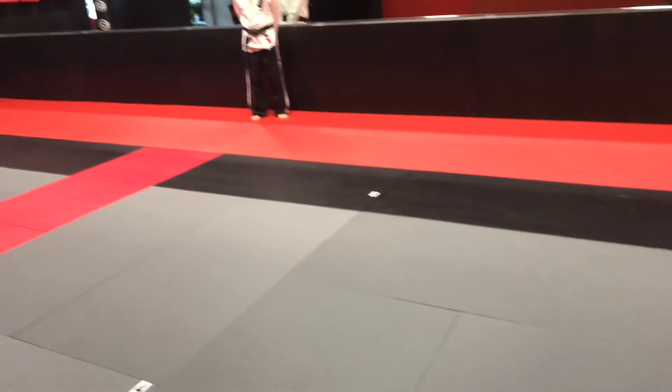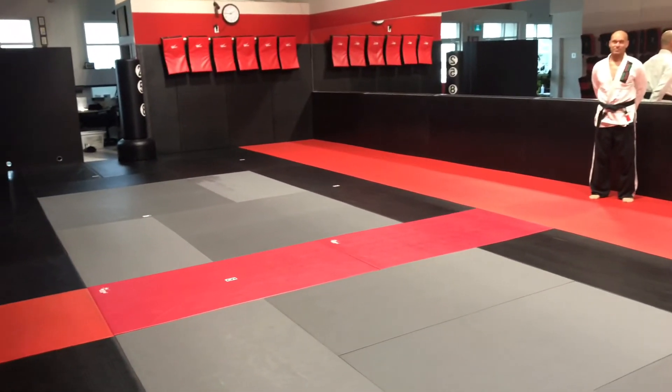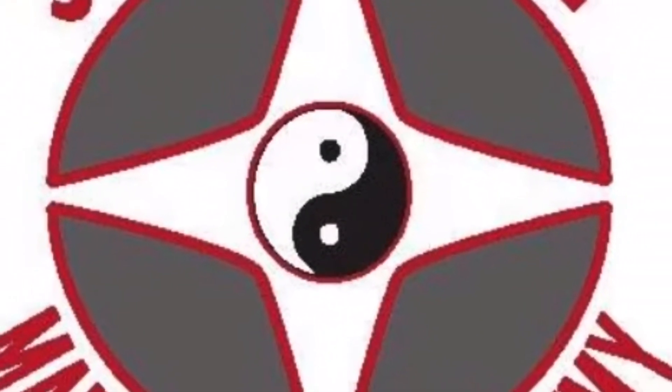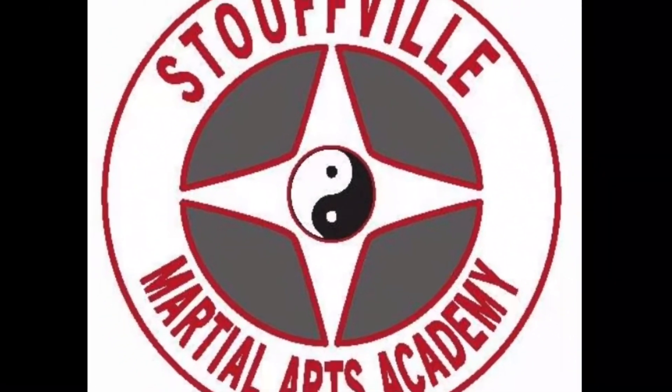Here, you can see the stickers are spaced out two meters apart, and allow the students to follow the instructor without getting too close. Parents will need to wait outside the dojo, and be on time for class and pickup. Our schedule is on our website at StouffvilleMartialArts.com.